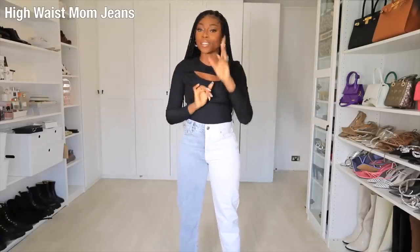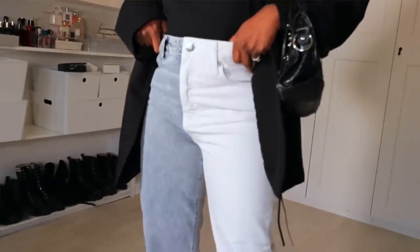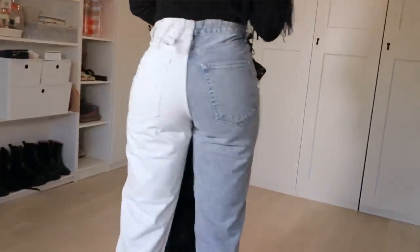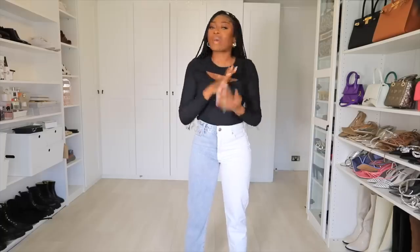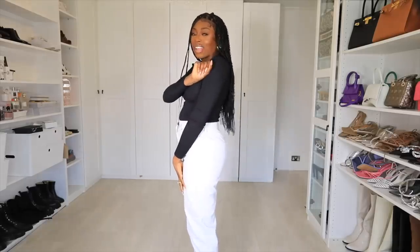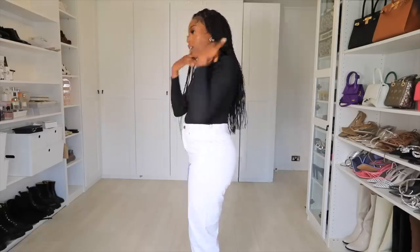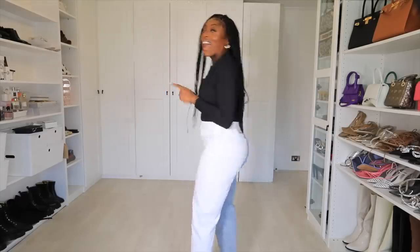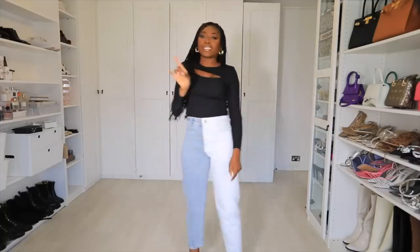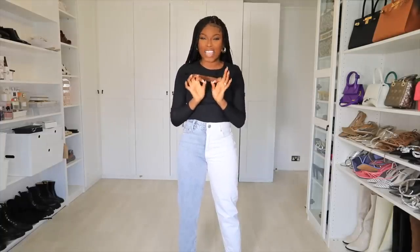Jean style number one is the high waist mom jean. Even though we say 'mom,' the mom jean is here and I love it. I don't know how trendy it is anymore, but I find it super flattering — it makes my waist look smaller and covers the belly button, which means I can get away with a crop top. A high rise mom jean doesn't usually have stretch, so if you've got a tiny waist you might struggle at the back. I also love that this pair is two-toned — adding that to the trend list!